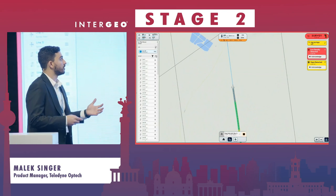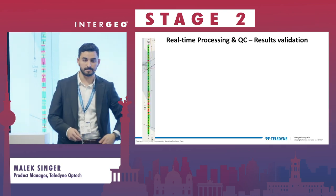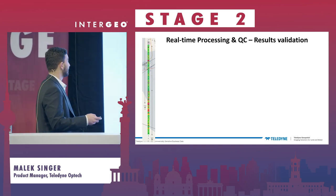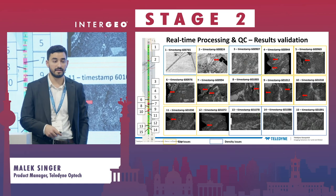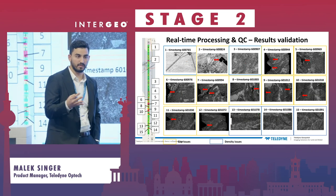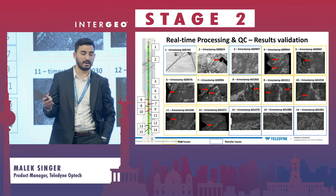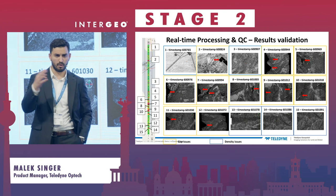We needed to confirm whether Onboard was actually finding the issues. We took the quality control output from Galaxy Onboard, which identified every area with an issue, and matched it with the point cloud. To the customer's satisfaction, when Onboard flagged an issue, there was indeed a gap, or a large edge gap due to roll or clouds.